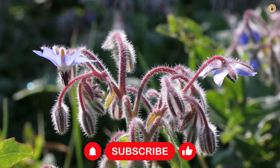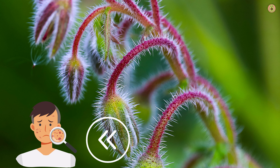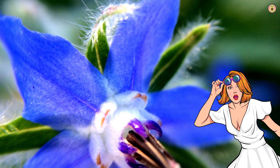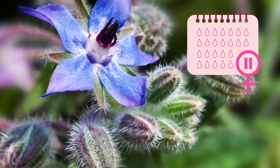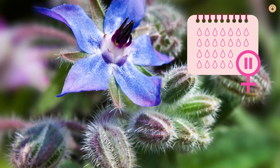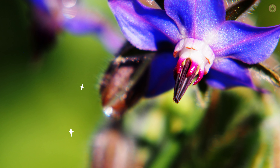For women, maintaining hormonal balance is essential for a healthy menstrual cycle. GLA from borage has been studied for its potential to alleviate premenstrual symptoms and support menstrual health. Some studies have shown that GLA supplementation may reduce breast pain, bloating, and mood swings associated with PMS. Prostaglandins are involved in regulating hormones in both men and women, and borage may help promote overall hormonal balance.